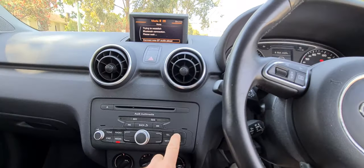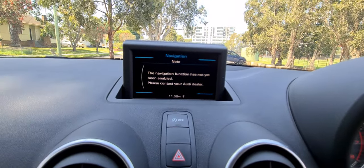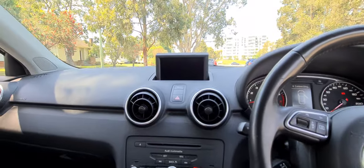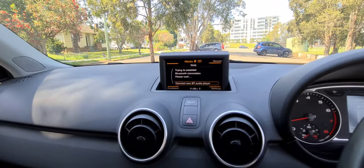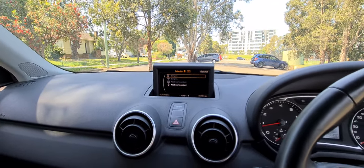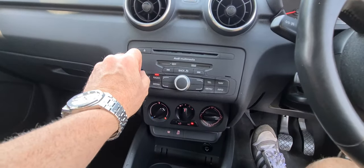So we push our navigation on, and you can see here it hasn't been enabled. What you can do is get that retrofitted afterwards, but you've got your Bluetooth for your mobile telephone. You've got your different media settings - when we hit the source button, you can have Bluetooth audio, which is great, or just the normal radio, and that's working perfectly.